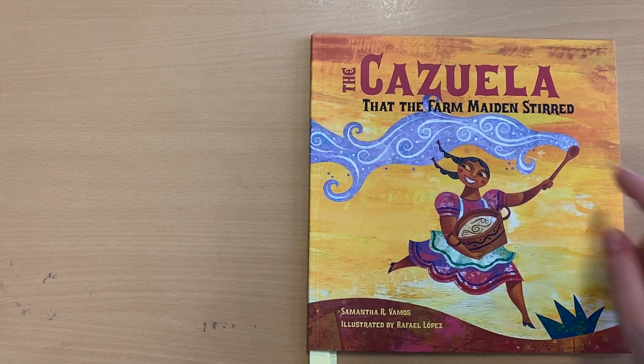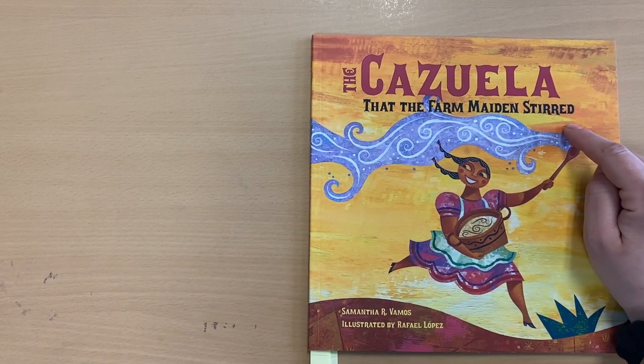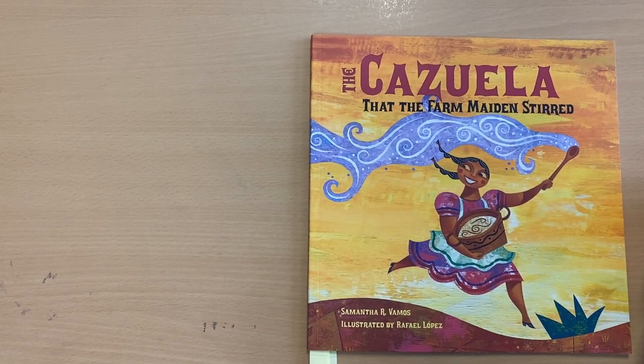Today the title of our story is The Cazuela That the Farm Maidens Stirred. That's the name of the story. The author is Samantha R. Vamos — she wrote the words for the story. The illustrator is Rafael Lopez — he drew the pictures.